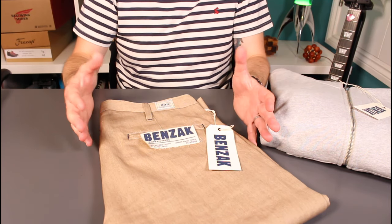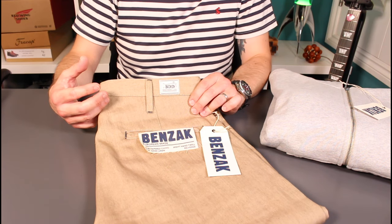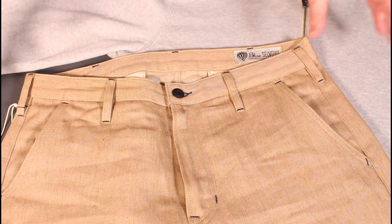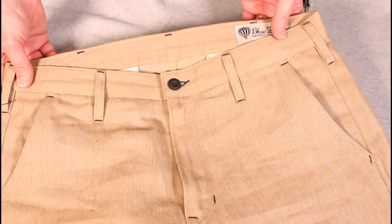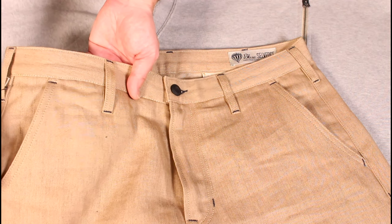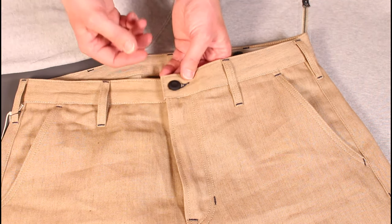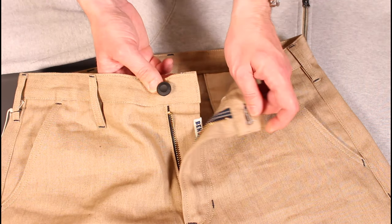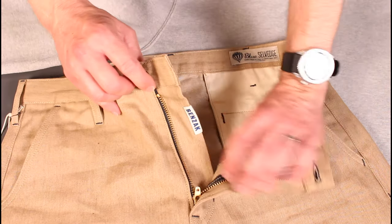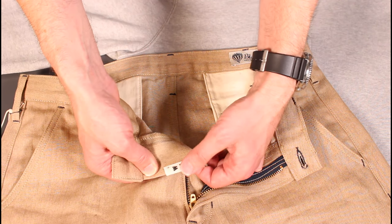Onto the details of the chinos — Benzak do some really nice detailing and it's no different here. Coming in for some close ups, one of the things you always pick up with Benzak is great attention to detail. The choice of contrasting stitch on the belt loops, reinforcement on the pockets, just adds that experience of owning a quality product. It's really nice to pick up those little details over time as you wear them. Nice branded buttons on the fly with the BDD on the back, and on the inside of the fly, as with the jeans, there's a nice little branding on the edge.